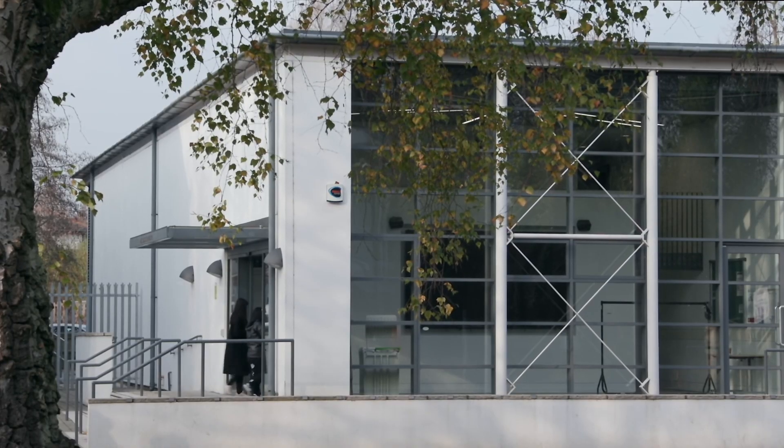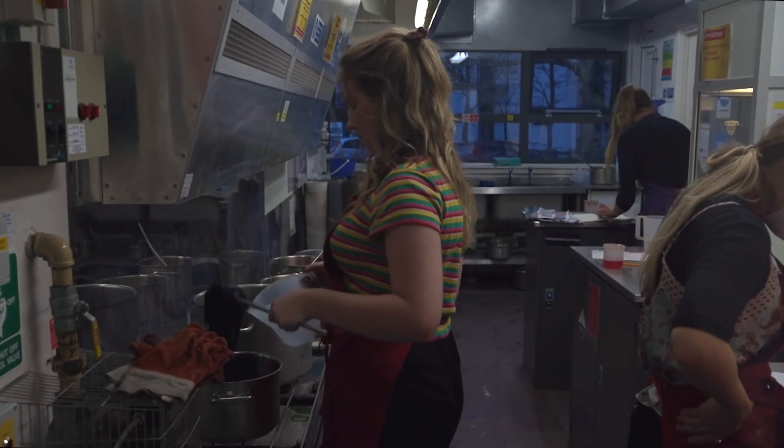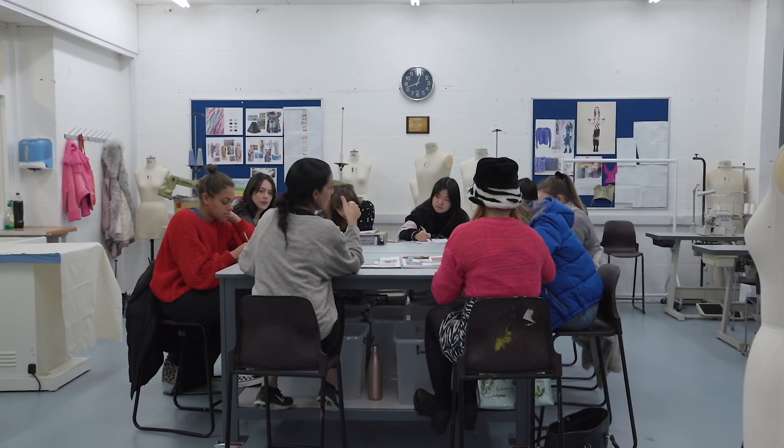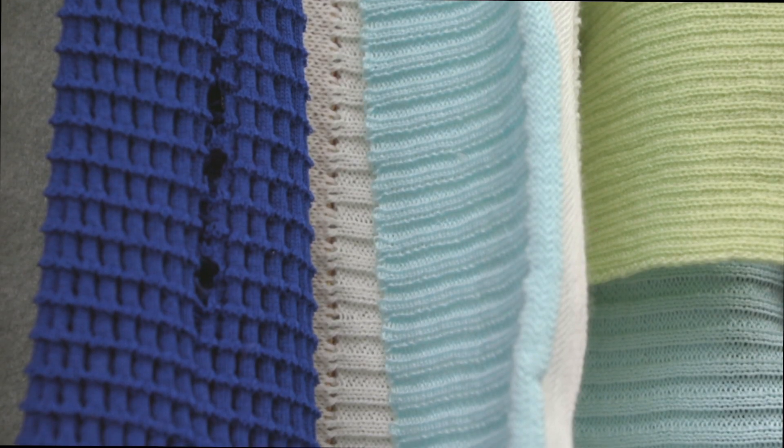Our students will also benefit from a year in employment — they can take a year out after their second year. The end result of all of the areas will allow students to approach both the fashion industry, but also the interior industry and accessories industries as well.